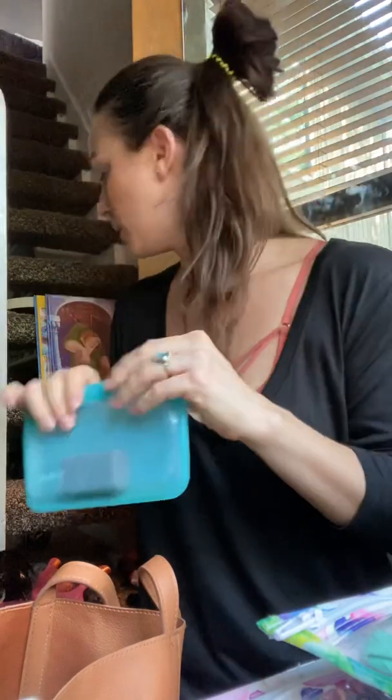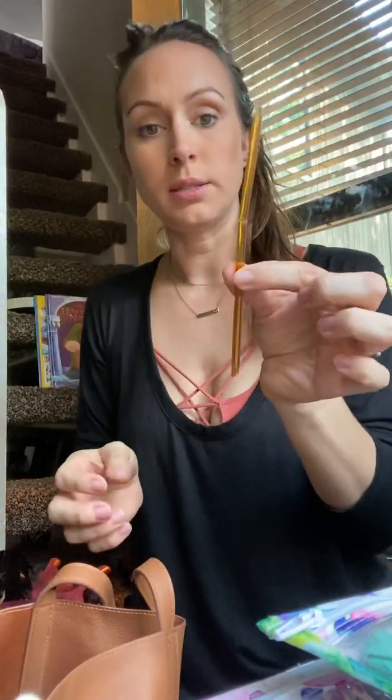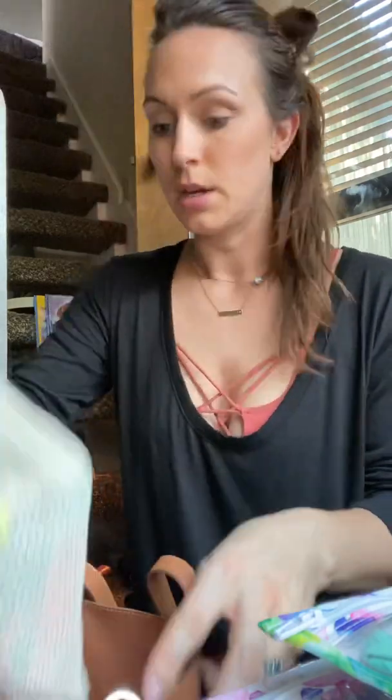What is this? A Stasher bag. We have a chocolate bar in here — forgot that was in there. We have a honey stick, some play-doh — I keep this for on the go. And then we have a multipurpose coconut balm.